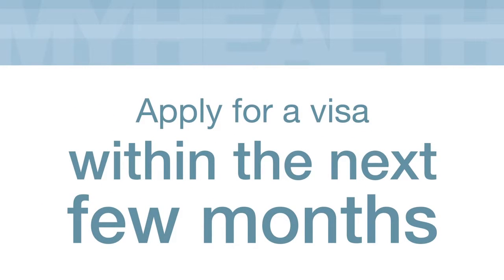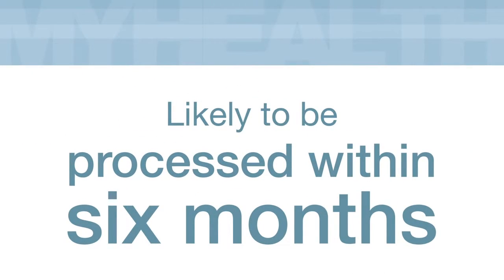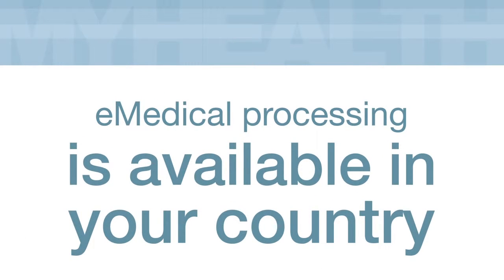You should use My Health Declarations if you have a current valid passport, if you are intending to apply for a visa within the next few months, if your visa application is likely to be processed within six months, and e-medical processing is available in your country.